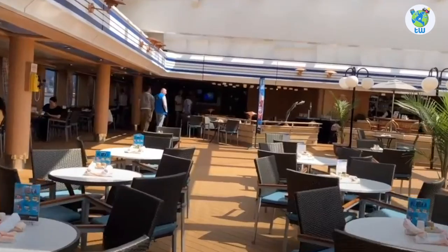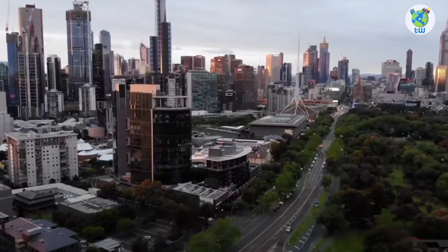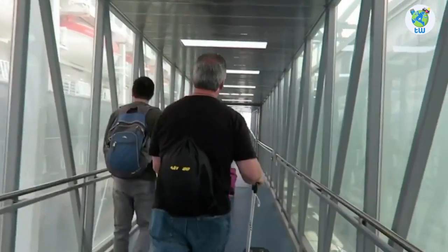Holland America Volandam features overview is coming up next. Planning to sail Australia? Here are the 10 things that you must know before boarding Volandam.